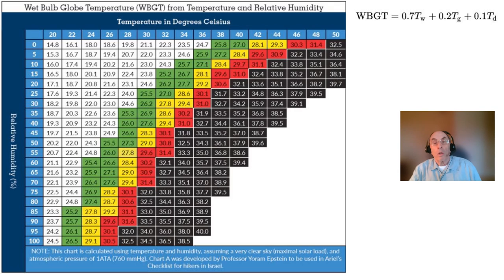The wet bulb globe temperature is a measurement derived from the readings of three thermometers: a wet bulb thermometer reading and a dry bulb thermometer reading both taken in the shade, and the reading of a dry bulb thermometer inside a black globe positioned nearby but in the sunlight. The wet bulb globe temperature is a better indicator of heat stress on those working or exercising outdoors. The formula on the upper right shows how the three temperature readings are combined to get the wet bulb globe temperature.